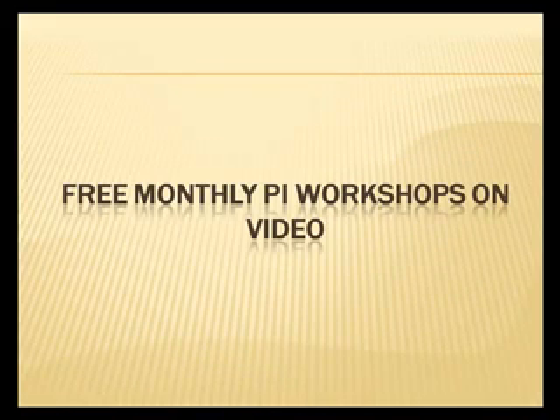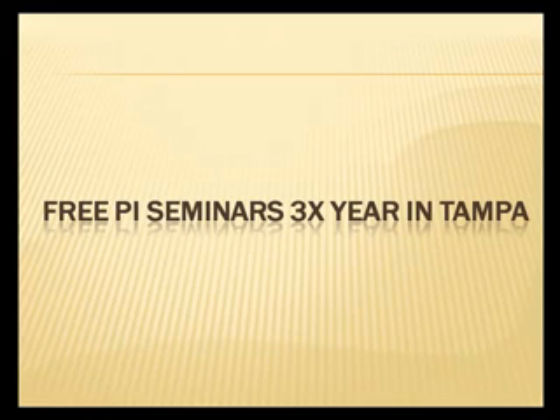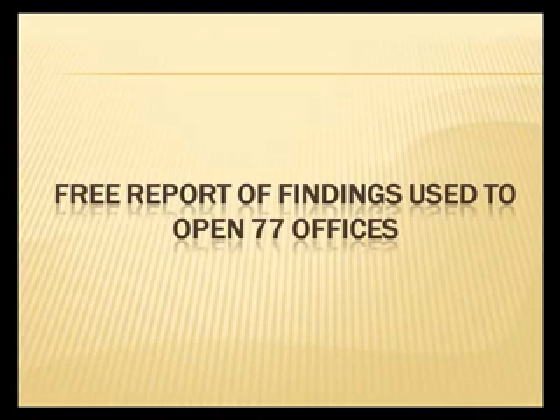It also includes free monthly PI workshops delivered via video, free PI seminars three times a year in Tampa, Florida, and a free report of findings.